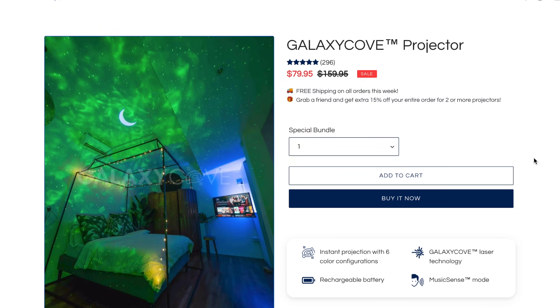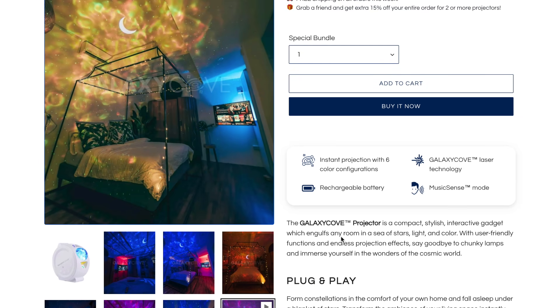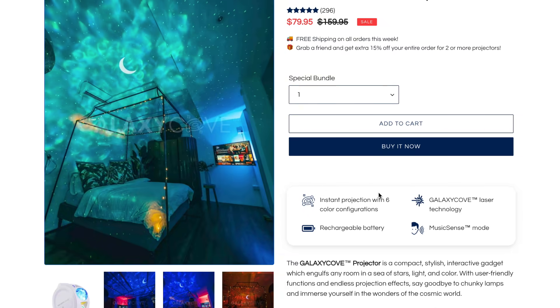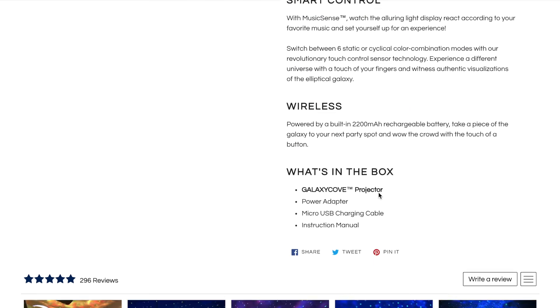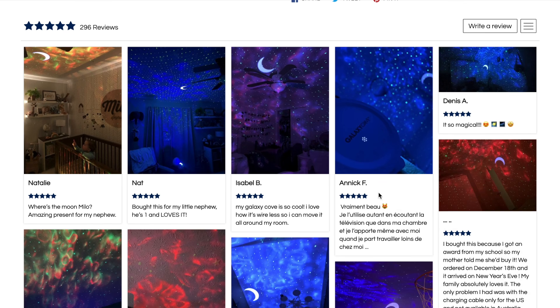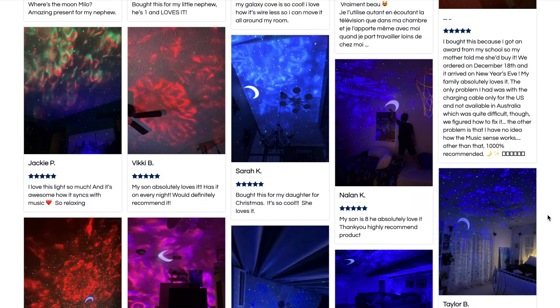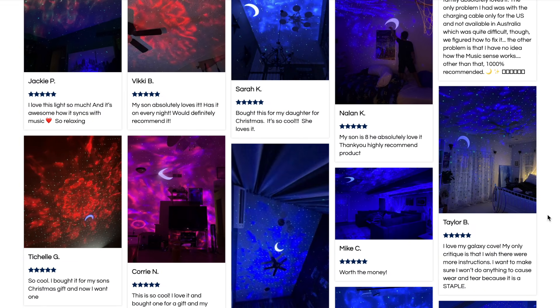Here's an example of a store that is selling this product. They have some photos, a video of how it works, and the store looks pretty clean and simple — with a description and reviews at the bottom. Reviews are the most important part because you want social proof, so if you made a store like this and started selling it, I think it could do well.